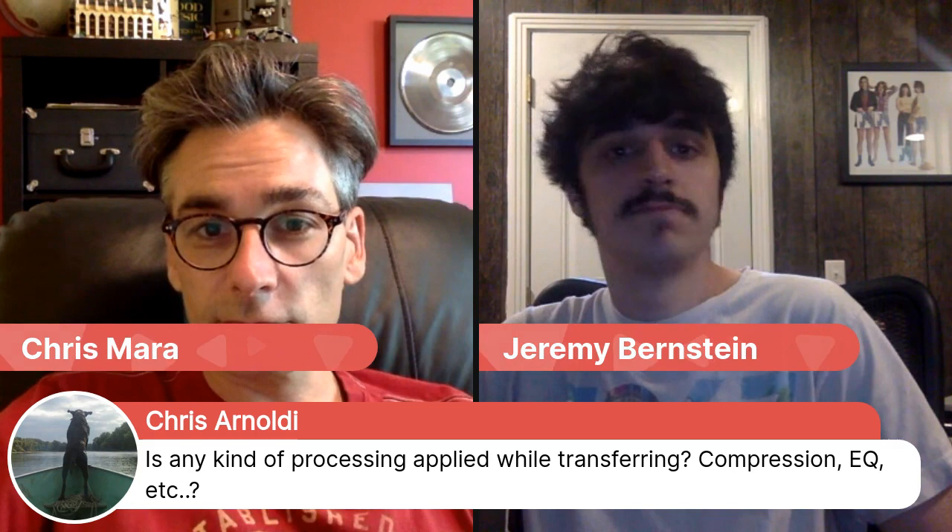Chris wants to know if we apply any processing during transfer — compression, EQ, etc. Typically we don't. The process is really just getting the tape in the best shape we can, aligning to your tones or keeping it flat if there are no tones, and then going from tape machine output into the digital converter straight in. We've got a short run of Mogami wire from our machine to our converters, and we're using Lynx Aurora converters, which sound fantastic — very transparent and clean, which is exactly what you want for a transfer.